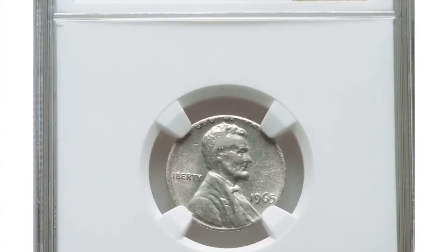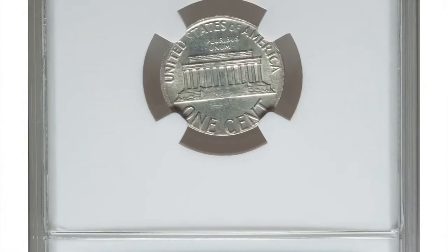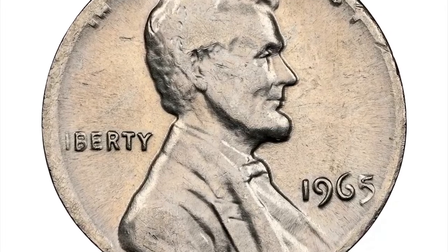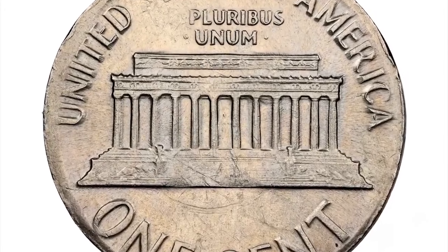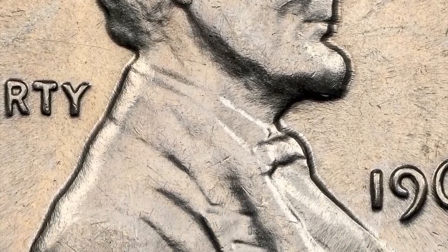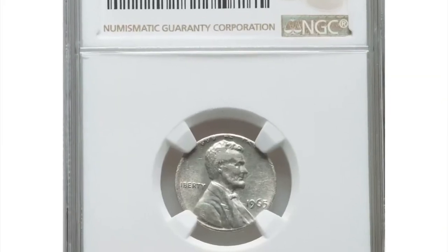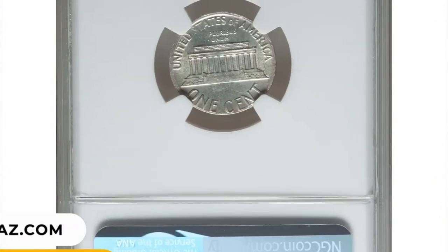Another error coin: 1965 Lincoln cent struck on a silver dime planchet — a highly sought-after transitional error, graded as AU58 by NGC. The 1965 Lincoln cent struck on a silver 10-cent blank is a highly unusual and valuable error coin. These error coins have been known to sell for several thousand dollars at auction or through private sales, especially when in exceptional condition and exhibiting clear, well-struck design elements on the planchet. It was bargained for $6,600.